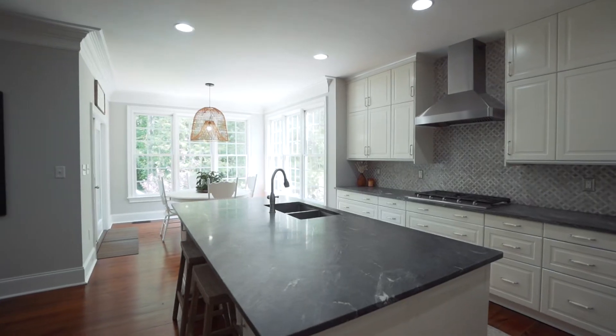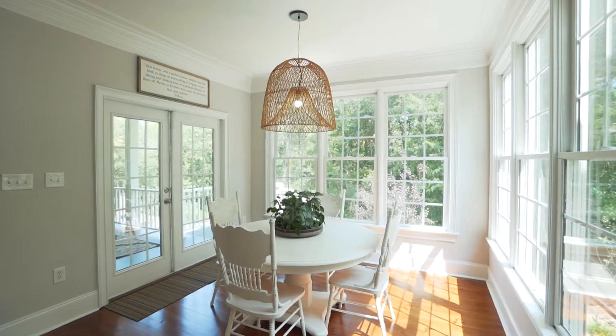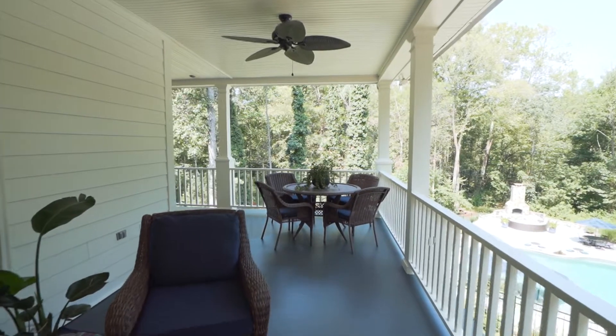In the kitchen, there are soft-close custom cabinetry, a five-burner gas range, and just a ton of light — overlooking the grounds and overlooking the pool.